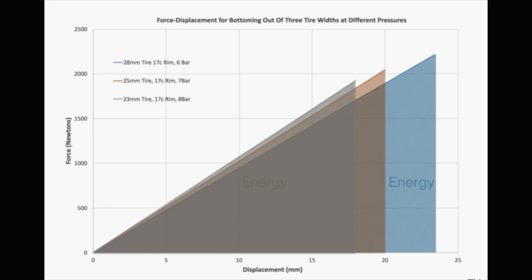This basically means that handling and control will be better with wider tires. Another benefit is greater resistance to pinch puncture flats, because the tires are running a lot higher off the rim — it takes a lot more energy to cause a pinch flat.